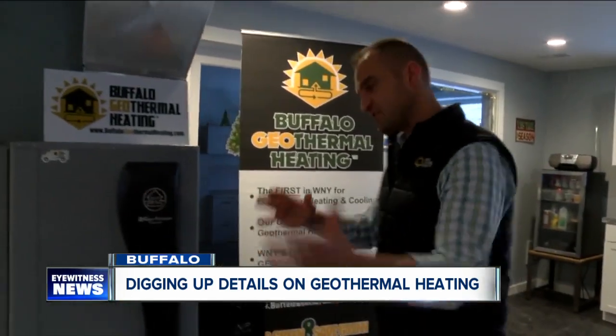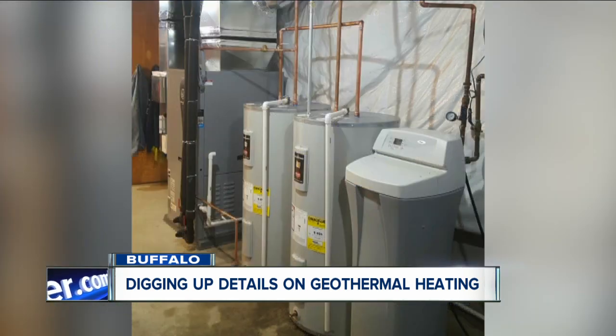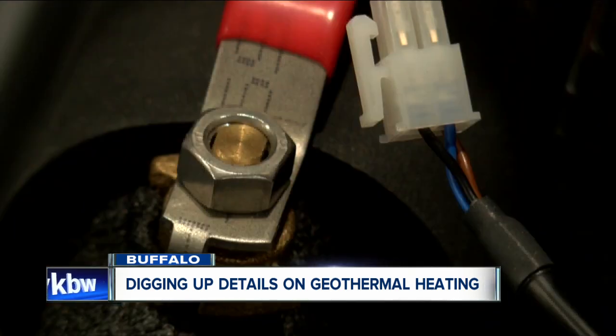Joe Guerin, the manager of Buffalo Geothermal in West Seneca, says the process uses groundwater beneath your lawn to heat and cool your home. Essentially in the wintertime, what we're doing is taking heat from the earth and transferring it into your home or building. And then in the summertime, we're doing it in reverse.